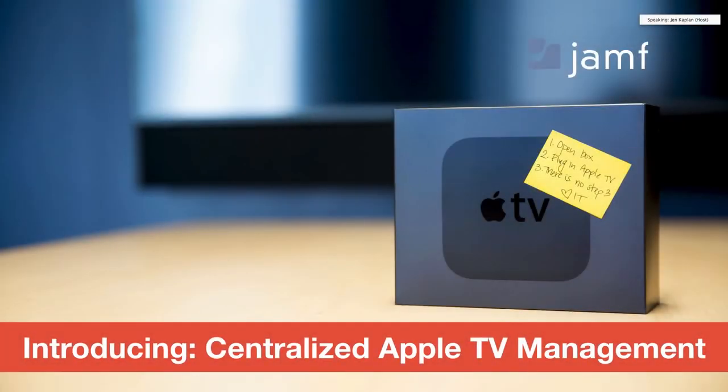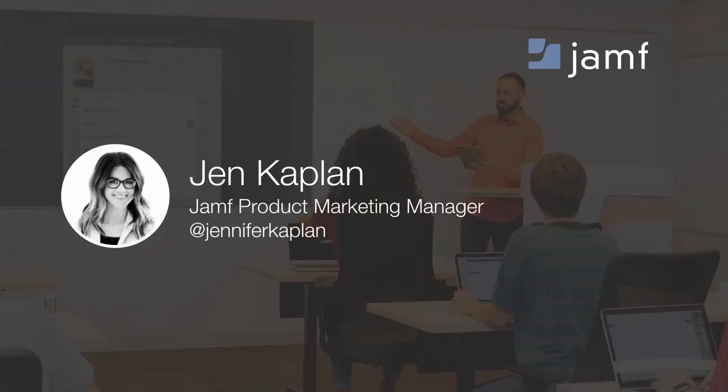Thank you for joining us for today's webinar, Jamf's Introduction to Centralized Apple TV Management. My name is Jen Kaplan. I'm a Product Marketing Manager for Jamf, and I will be your host for today. Let's take a look at our agenda and what we'll be discussing this afternoon.